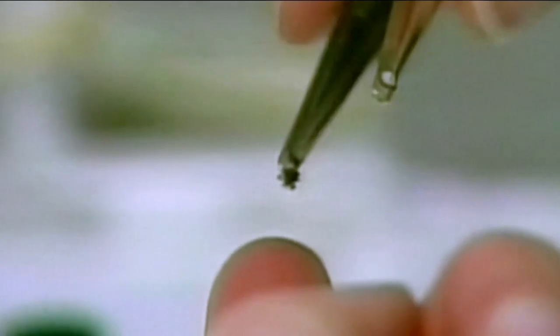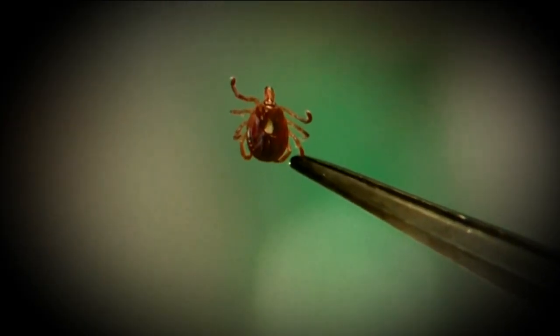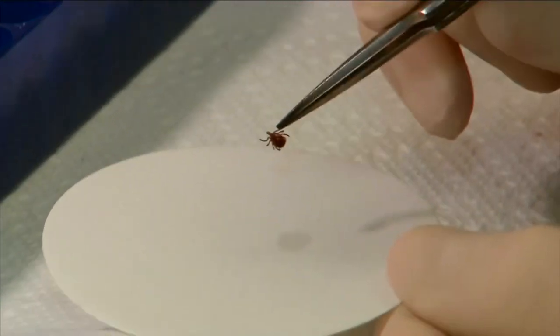Mason says, considering the course our climate is on, ticks will move north into areas they've never been found before and will also be out and about for longer periods. If we have a warm winter and spring arrives early because of those warm temperatures, the ticks might be out sooner. And with that longer window, it's also possible that contracting disease from a tick could be more likely.